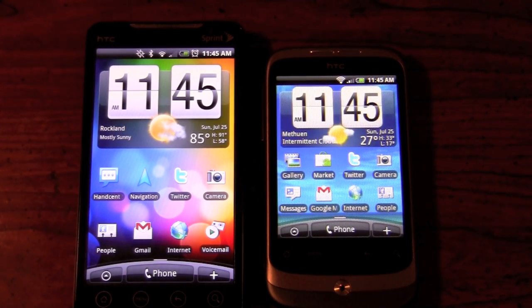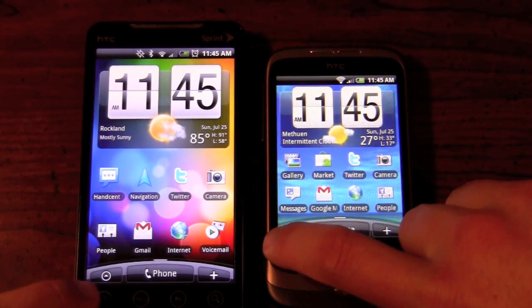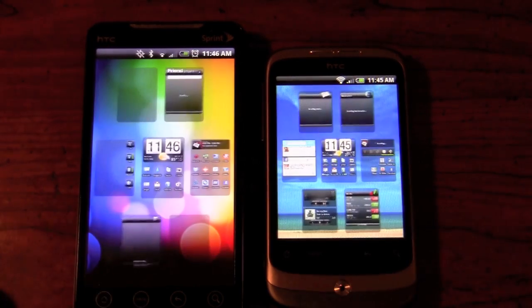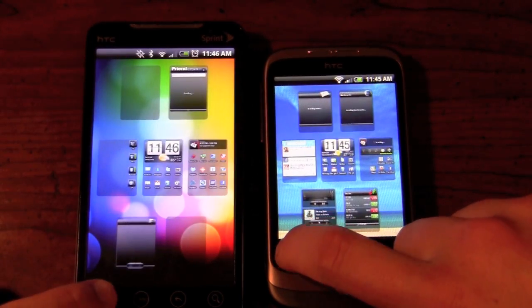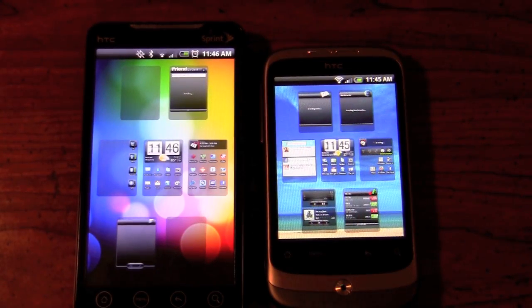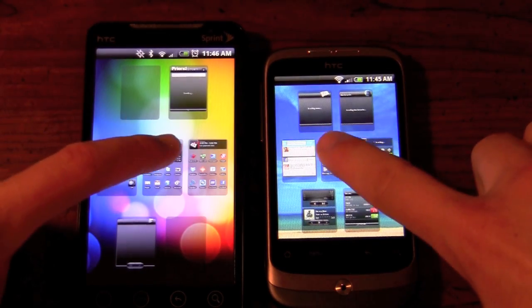In terms of general navigation, you can press the Home button to get the helicopter view. We're going to press these both at the same time right now. And that was pretty comparable — the Evo does seem to pull it up a little faster. However, it's not going to be night and day.